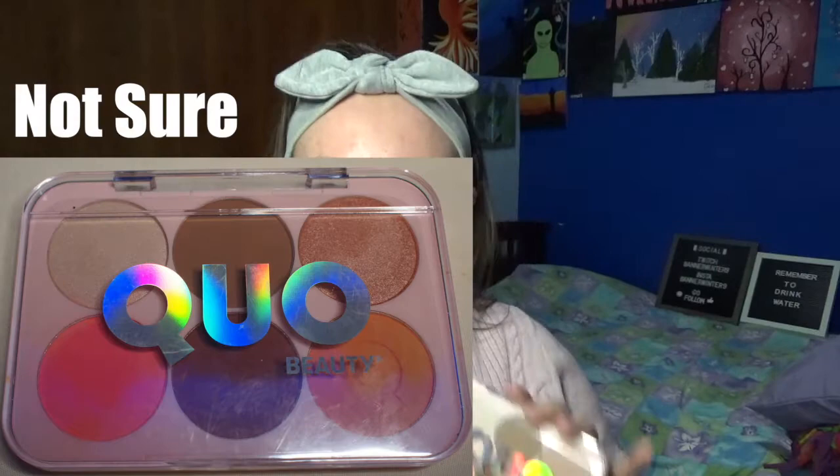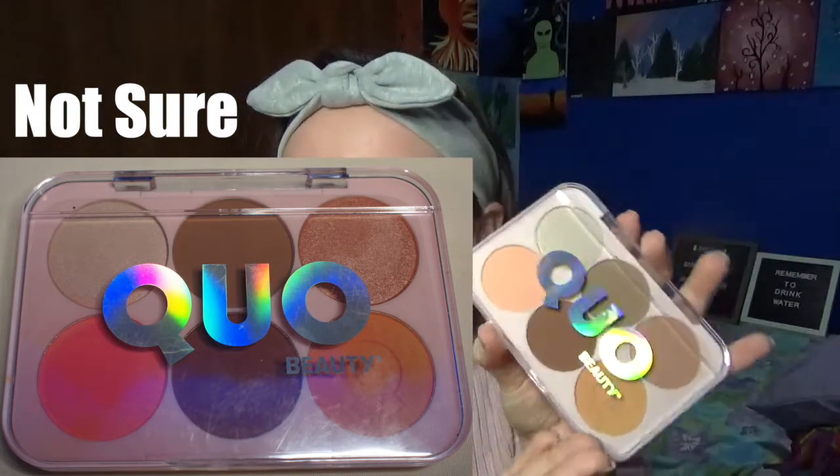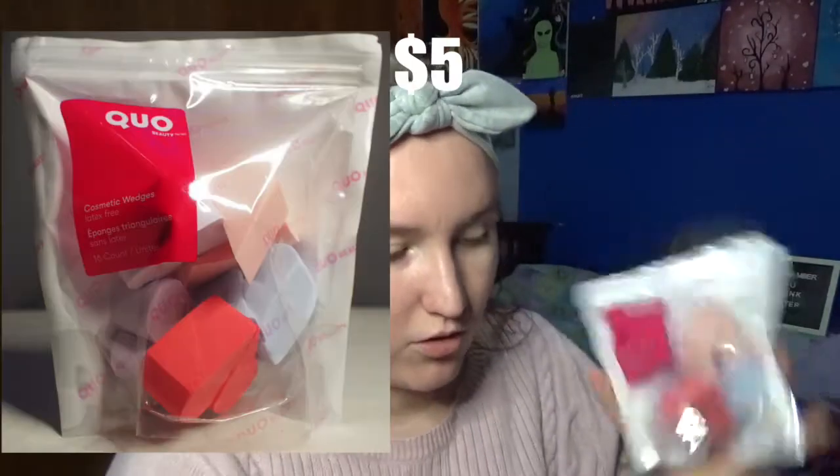They also have bath stuff — bubble baths, that's why I have two. Then there's this face palette — I'm not entirely sure if it's contour and blush or what. They have beauty blenders and tiny ones as well, though I didn't get to use those. They also have makeup brushes, but I didn't buy any because some of them are really expensive.